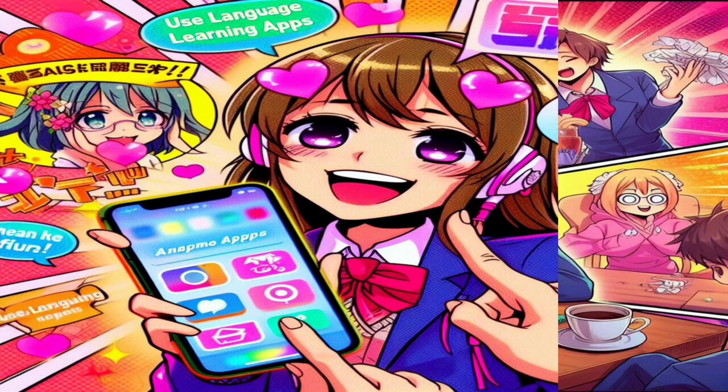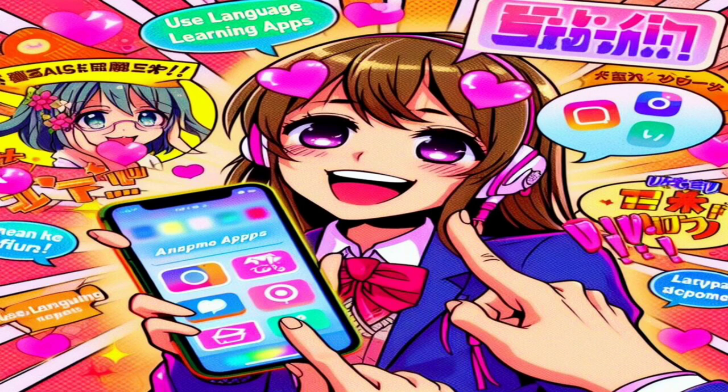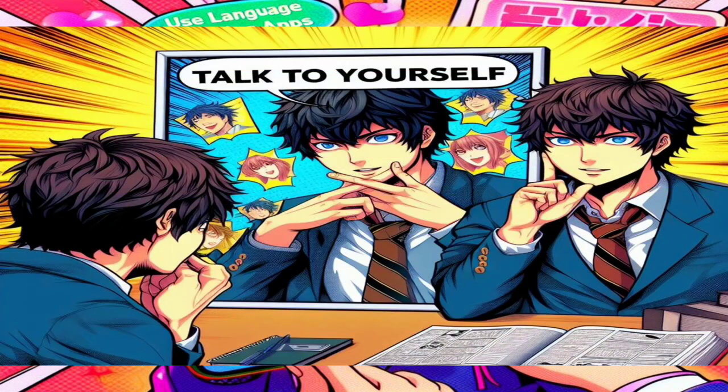Use language learning apps. Take advantage of language learning apps that focus on speaking and pronunciation. Apps like Duolingo, Babbel, or Rosetta Stone offer interactive exercises that simulate real-life conversations. Make it a habit to spend some time on these apps each day to enhance your speaking abilities.